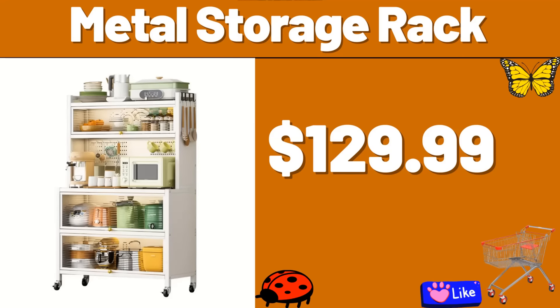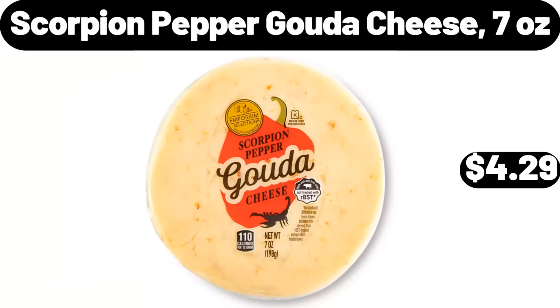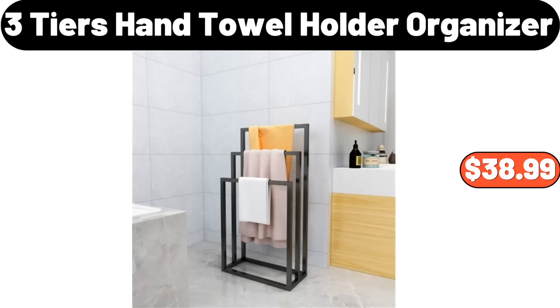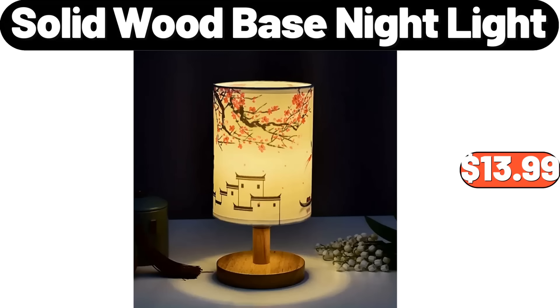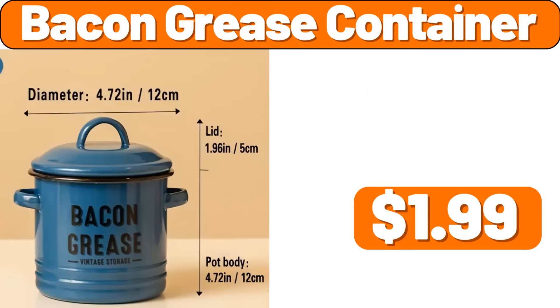Iron Bread Box, $28.99. Iron Umbrella Rack, $21.69. Electric Kettle, $19.99. Carbon Steel Wok, $22.99. Stainless Steel Portable Pizza Oven, $35.99. Metal Storage Rack, $129.99. Heat Resistant Silicone Mat for Curling Irons, $1.99. Scorpion Pepper Gouda Cheese, 7 Ounces, $4.29. Retro Style Mini Portable Wireless Speakers, $14.99. 4-PCS Ceramic Storage Jar with Lid, $14.85. 3-Tiers Hand Towel Holder Organizer, $38.99. Ceramic Seasoning Jar, $18.99. 3-Tier Shoe Rack, $3.99. Solid Wood Base Night Light, $13.99.